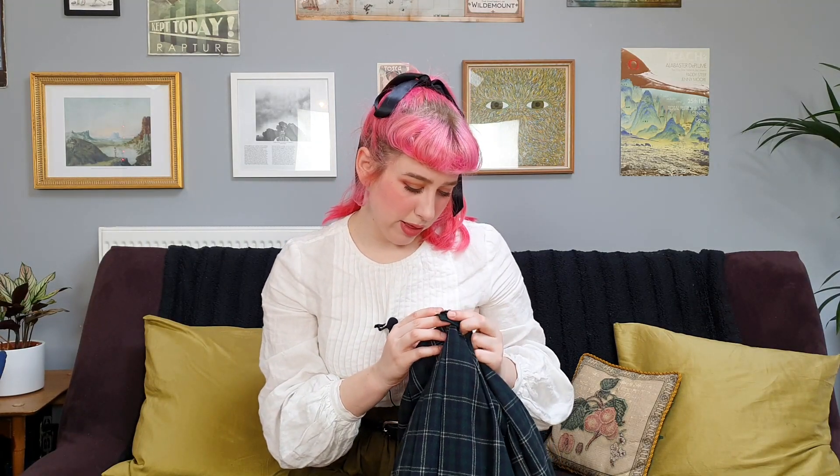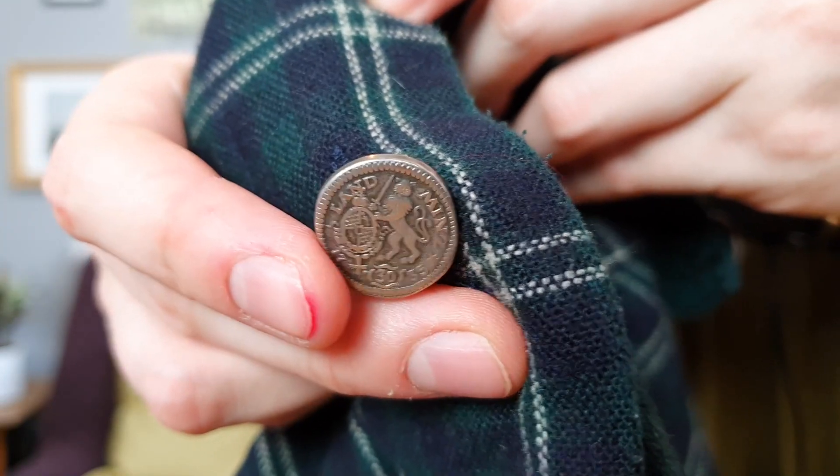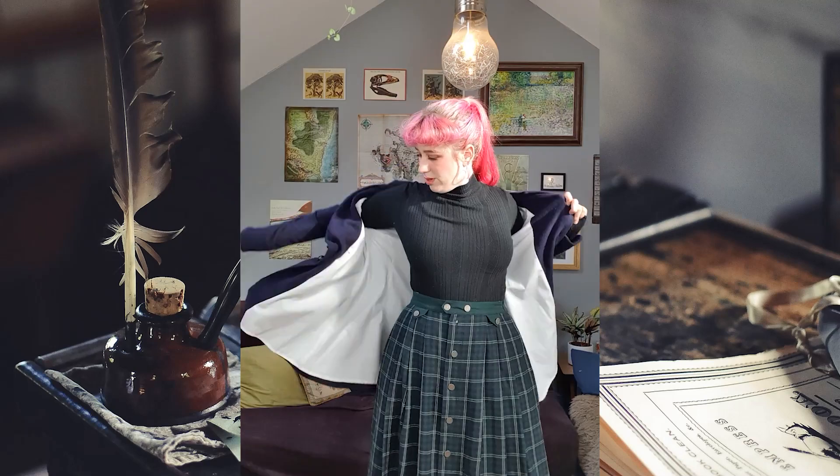Next up I have this green tartan plaid skirt. Nothing quite says dark academia like tartan, and I love the deep rich green of this skirt. The buttons are very in line with the dark academia aesthetic — a lion with a sword and various symbols. I think this will look great not only in the dark academia style but with my vintage-inspired wardrobe as well. It can be sweet or structured, and I am always looking to add another great skirt to my collection. One of my simple go-to options is a plain black turtleneck — throw a blazer on there too, why not? I've also paired it with one of my favorite dark academia combos: my gray sweater and white blouse with a statement collar. I'm going to have a lot of fun working this skirt into my everyday wardrobe.